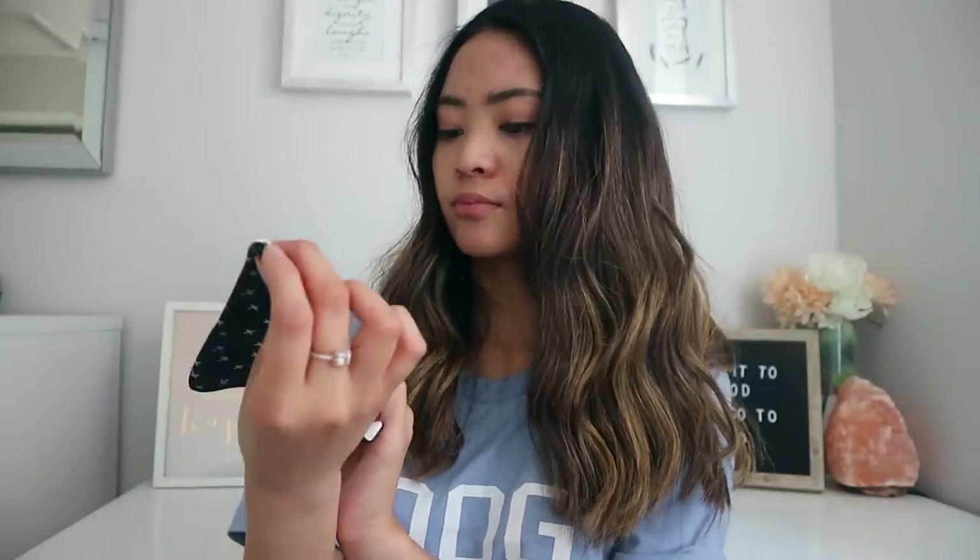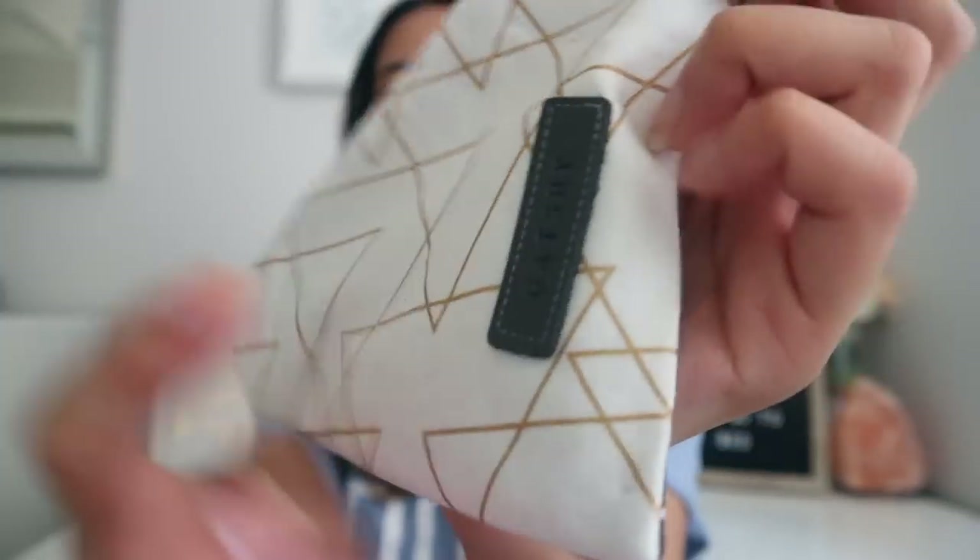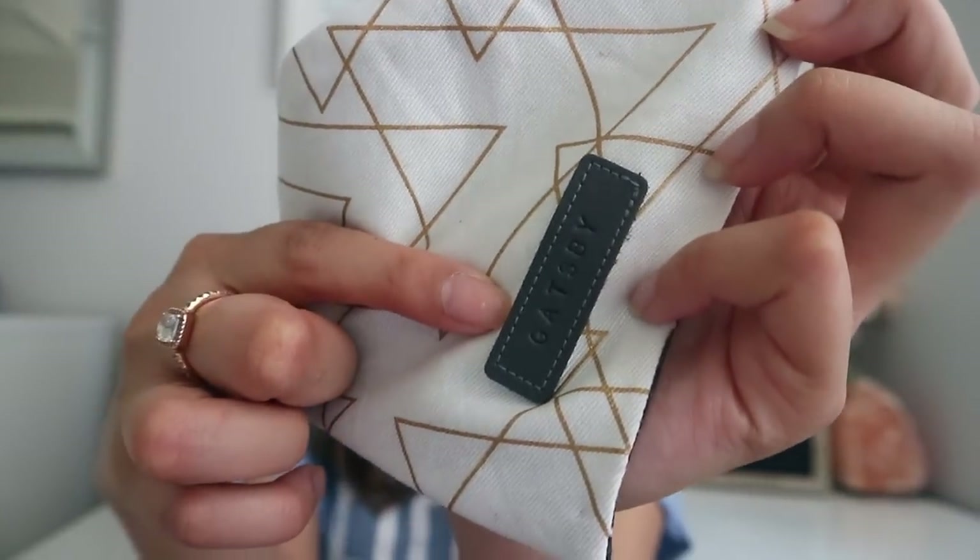Along with that set is also the collar — again, vegan leather, rose gold hardware, and that little denim material. You can also engrave the little tag if you wish. They were also gracious enough to send us this little bow tie that actually goes through the collar — it's like an Aztec material with polka dots on it. And also this reversible bandana from their Blessed collection with little crosses on them, and on the back it's Aztec. It's cute because they were able to personalize his name right there.